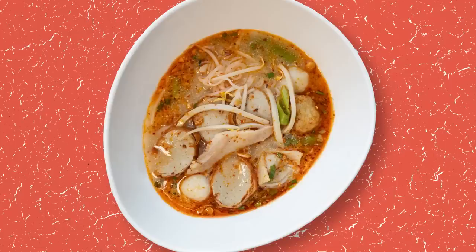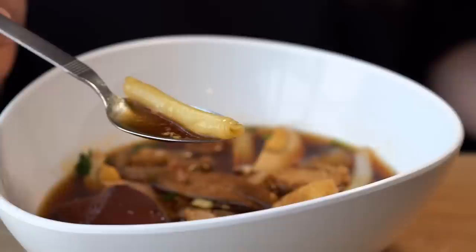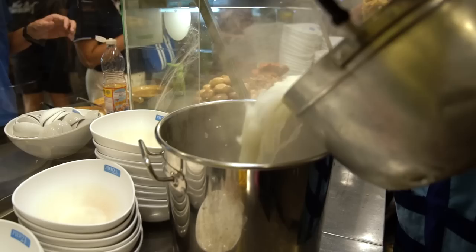Here we have a noodle dish that you've probably never heard of before. This is called kuita. The noodle itself is a rolled rice noodle. The soup itself is really thick — it's like porky and rich. Very peppery. And the noodles are a bit of a slimy noodle. Very porky, but I kind of like it.